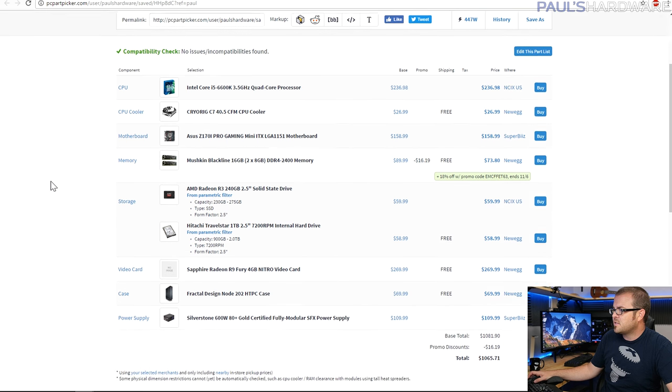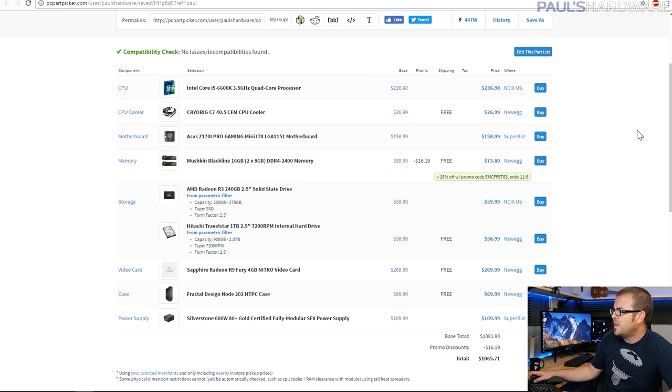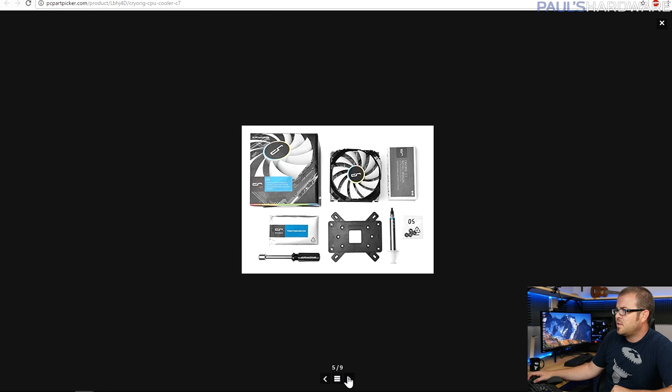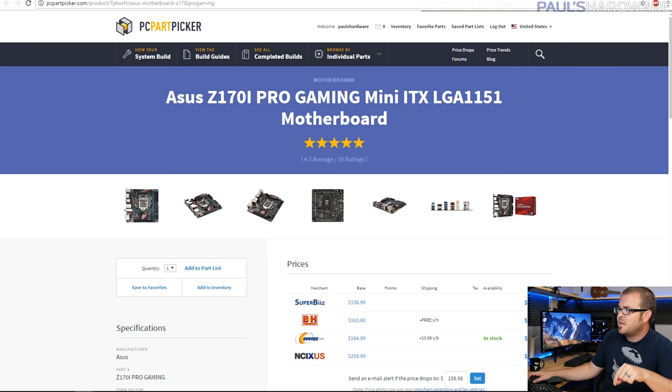This is build number two, coming in at just shy of $1,100 — $1,065 — which gives you $30 or $40 to buy a Windows 10 license if you want. This one is based on hardware that's a little bit slower. It's a 6600K-based system, and the graphics card is an R9 Fury, which you can get for a pretty good deal right now. You save about $100 going with the 6600K over the 6700K. You don't get hyper-threading, but it's still quad-core and you can still overclock it — available in the $230 to $240 range. For the cooler, since I went with a pretty small case, I went with the CryoRig C7, a slimmer form factor cooler that does a really good job. I've used it in a build or two and I'm happy with the performance, as well as the looks and silence.